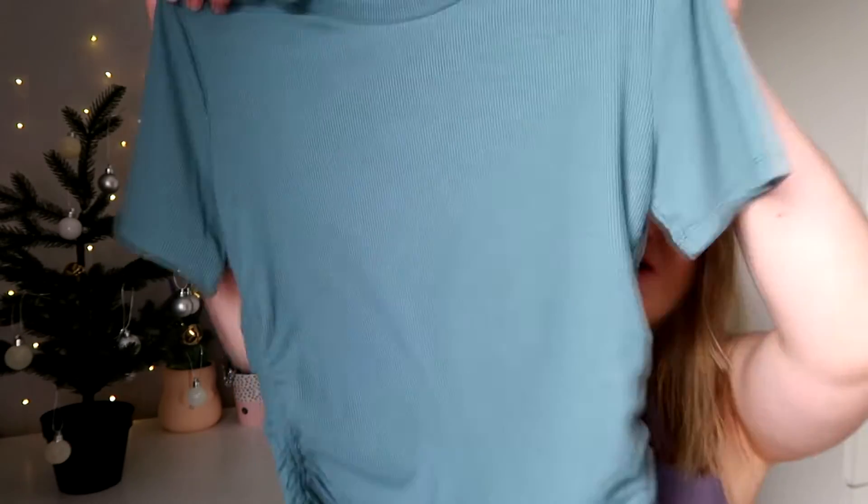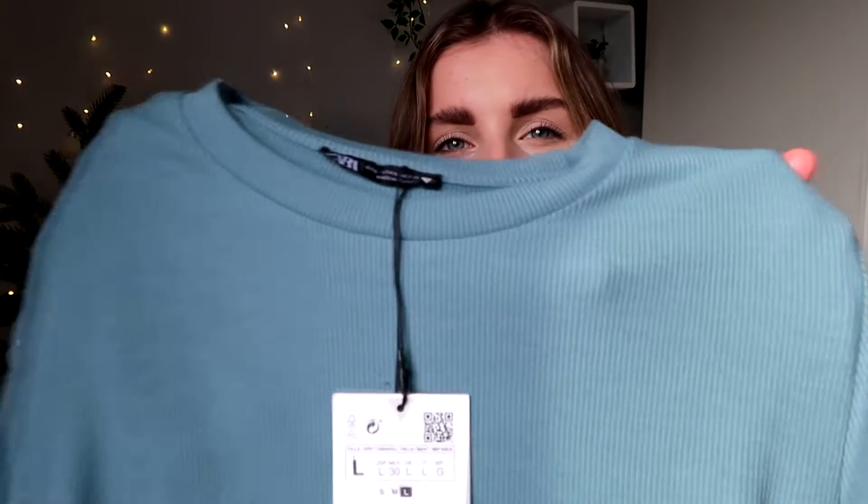I got this little cropped top with ruching down the sides, and you can probably loosen or tighten it however you want to decide how cropped you want it to be. Again I got this in a large and this was £7.99. I love this color so much - I just thought 'that's a bit of me, that is.' It's quite a nice chilled but also a little bit spicy with the ruching on the side. It's a little bit ribbed so it's a chill top but also a little something something as well.